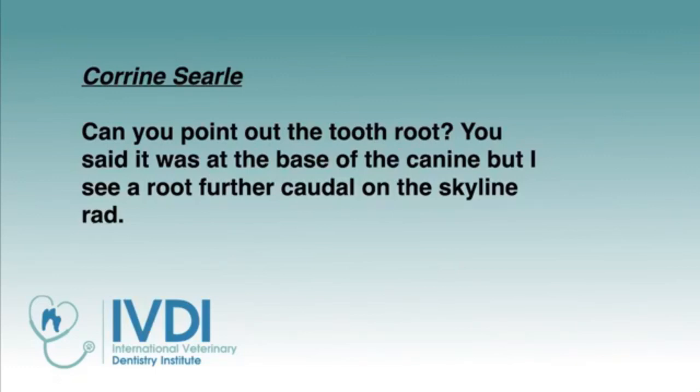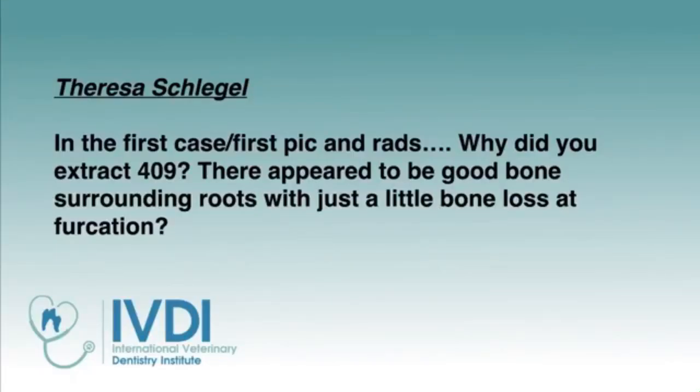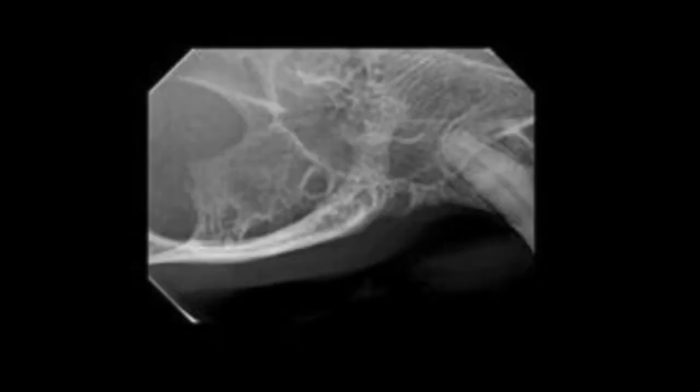Corrine, can you point out the tooth root at the base of the canine — I see a further root caught on the skyline radiograph. Excellent, Corrine — I was waiting for someone to point that out, and you're the winner. On this image, it's pretty evident we've got this caudal root tip in the back left 20% of that image, superimposed over the zygomatic arch somewhat, and you can see the lucency around that root as well as the root tip adjacent to the canine tooth.